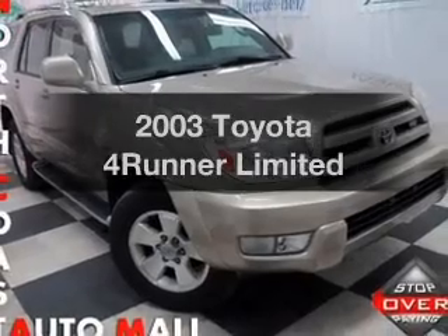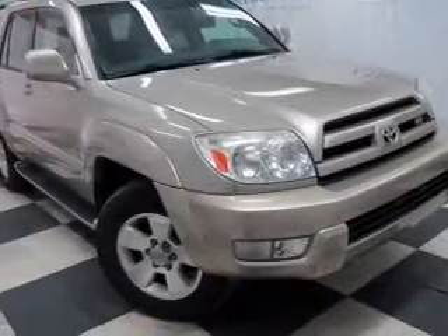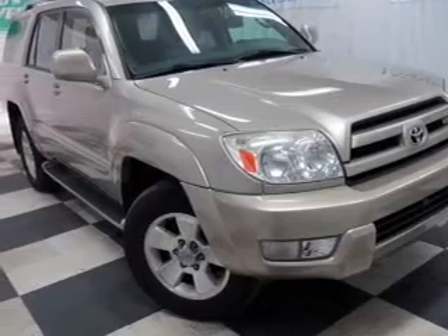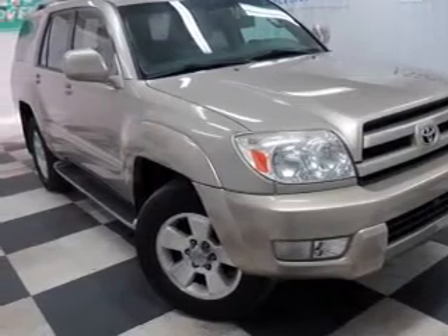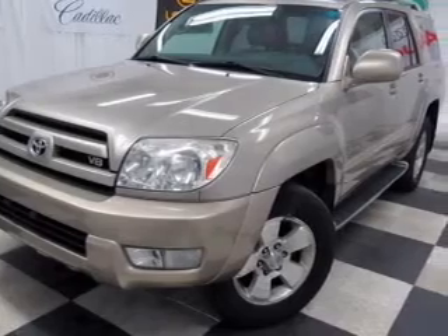Presenting the 2003 Toyota 4Runner. If you're looking for an automobile with great attributes, look no further. With a powerful eight-cylinder engine, the powertrain includes four-wheel drive, driven by a five-speed automatic transmission.